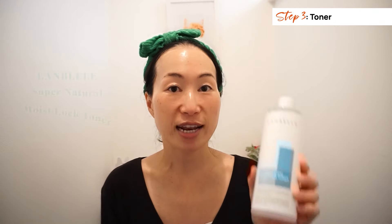For those of you suffering from intense dryness during autumn and winter, I highly recommend the Lan Belle Super Natural Moist Rock Toner — a moisture-rich toner with a milky texture. Just use your hands and put heaps on. This is the key for deep hydration. The secret to Korean skincare is that it's so affordable. This product is a jumbo 500ml, and it's massively affordable. Just put loads on — don't save your skincare products.